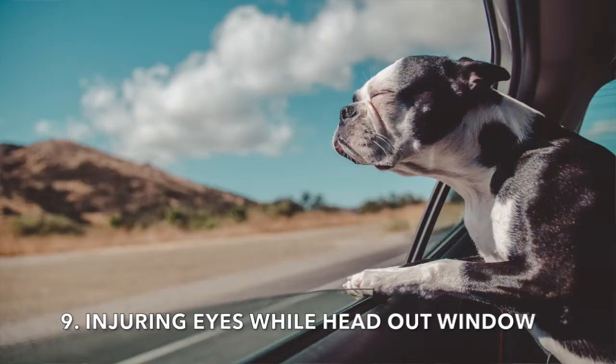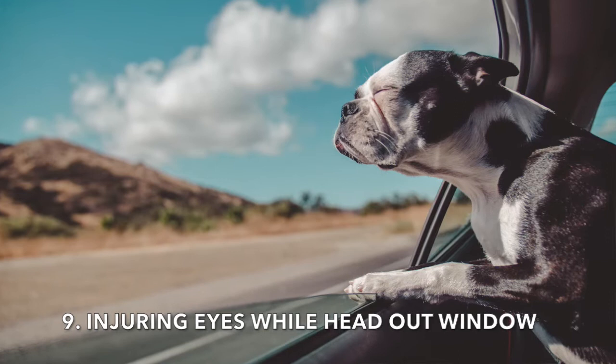I've actually never seen this one, but it's one of only two things on this list I've never seen in the emergency room. With dogs having their head out the window, objects can fly into their eye and they can end up in the emergency room that way. It's not that common, but it does happen.